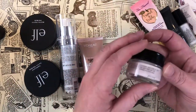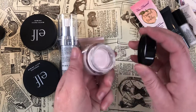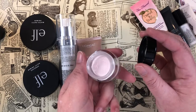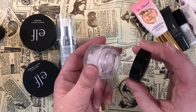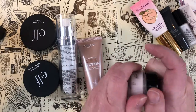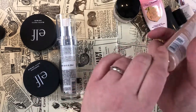The L'Oreal Magic Perfecting Base Primer is really nice — I haven't used it a ton but when I have I love it. It's very smoothing on the skin, feels lightweight, almost a whipped texture. I'm definitely keeping that one. Then I have the L'Oreal True Match Lumi Glotion Natural Glow Enhancer.